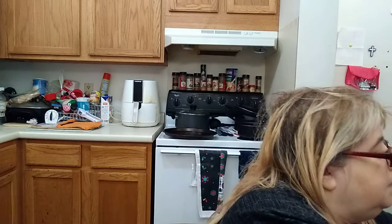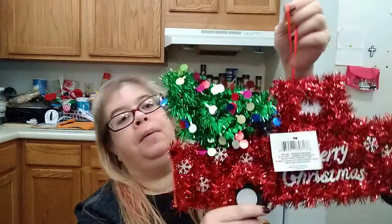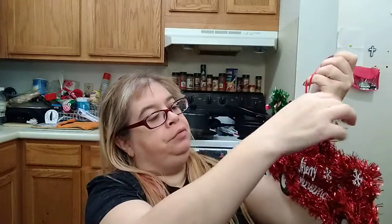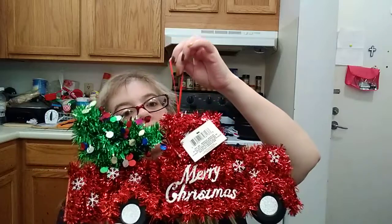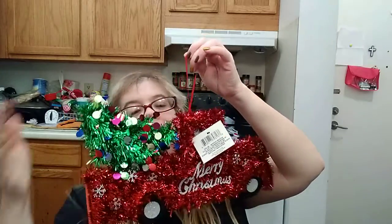I also got the Christmas truck, and it says Merry Christmas. It's really, really cute. I'm going to hang that on my door — that is adorable. I'd like to show the back of that too.